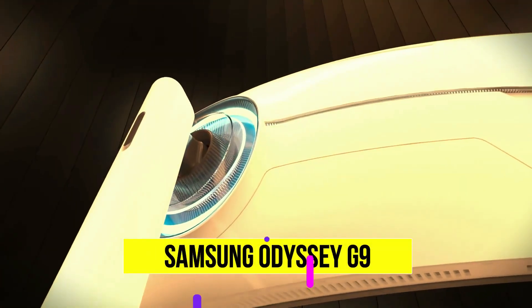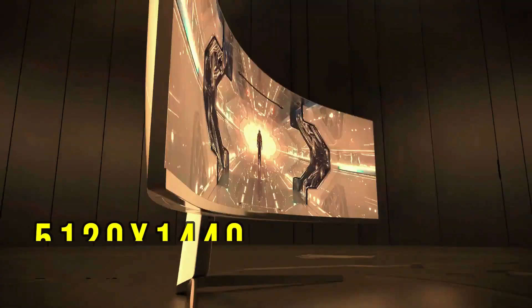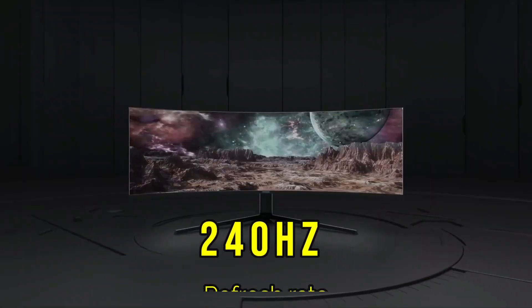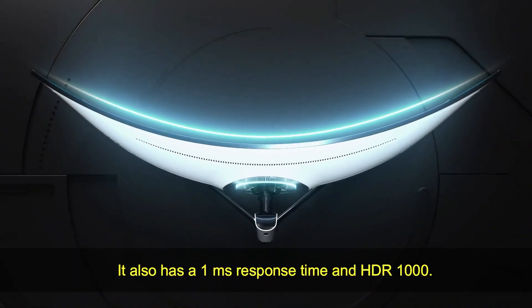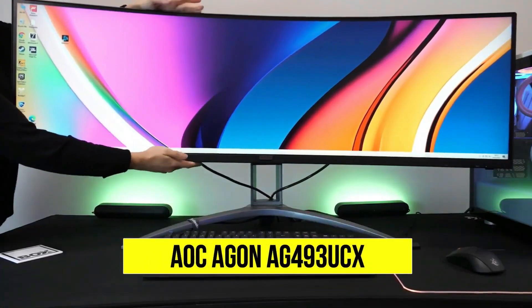Samsung Odyssey G9. With a massive 49-inch curved display, this monitor offers a 5120x1440p resolution, 240Hz refresh rate, and G-Sync compatibility. It also has a 1ms response time and HDR1000.